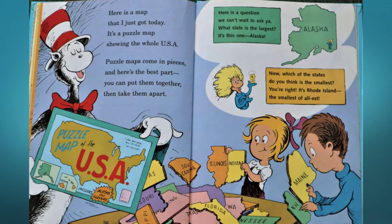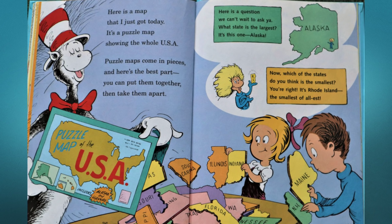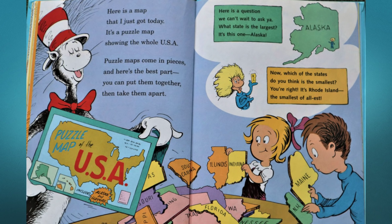We are having a party — we're waiting for you! Take a look at the grid; there's our house at E2. Here is a map that I just got today — it's a puzzle map showing the whole USA.